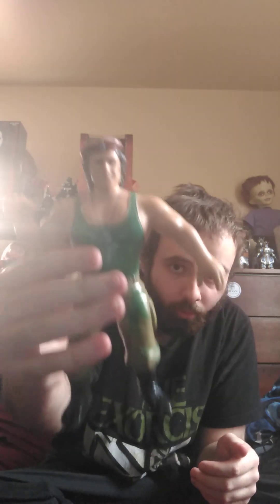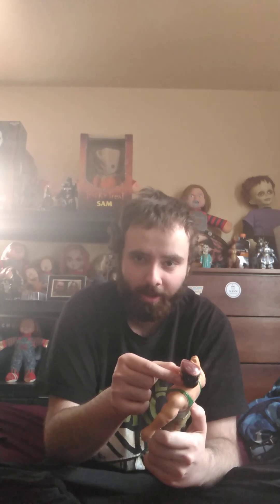They made one with a stubble — kind of a clean-shaved face — and then they actually made one where he has a full-on beard and mustache. That one with the full beard and mustache is actually the hardest one to find. The stubble version's face isn't as smooth; you'd feel it but it'd look kind of clean-shaved.